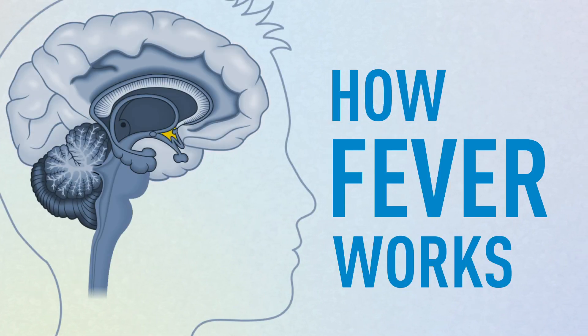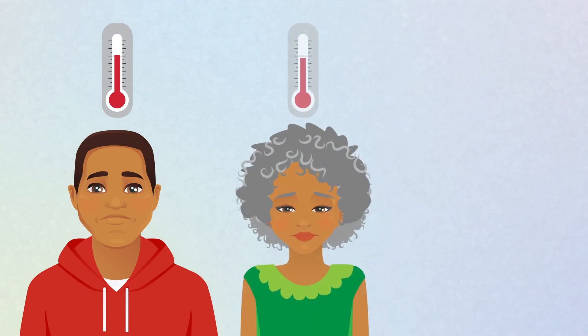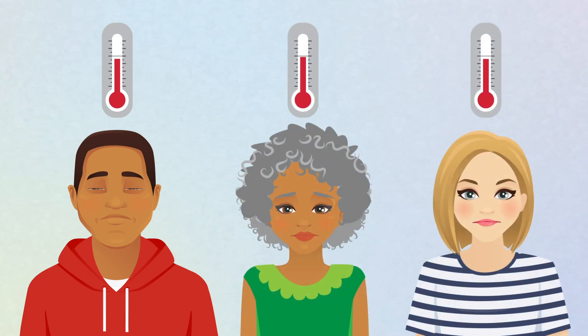Part of your brain, called the hypothalamus, continually adjusts your body temperature to maintain an optimal environment for your body functions. Body temperatures vary with gender, age, overall health, and environmental factors.